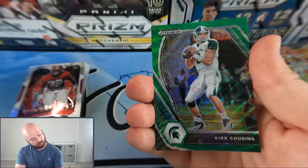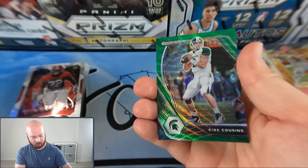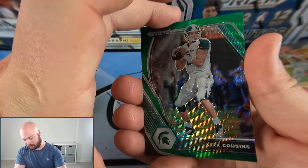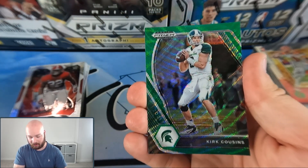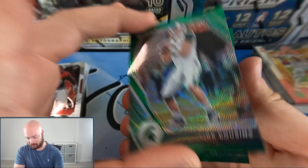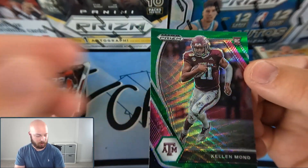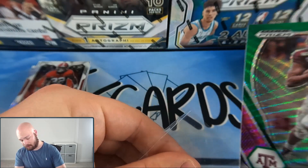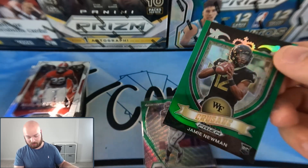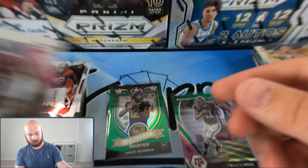Javelin Holland, safety. Jamie Newman Crusade — he's a quarterback from Wake Forest, so a nice green rookie quarterback card. Kirk Cousins green wave. Our last three cards will all be the green wave parallels, so we're looking for the big three or four rookie quarterbacks. Kirk Cousins, Antonio Gibson, and finally Kellen Mond. So we got two green incoming rookie quarterbacks — one a Crusade and one a base — plus another Kellen Mond.